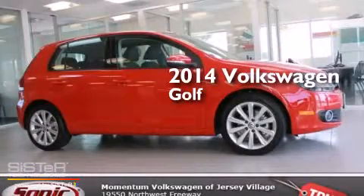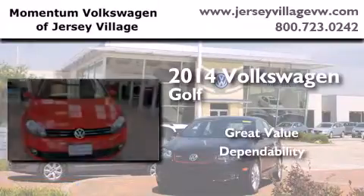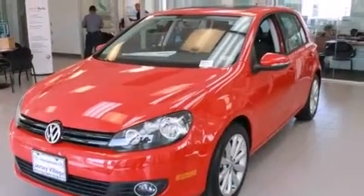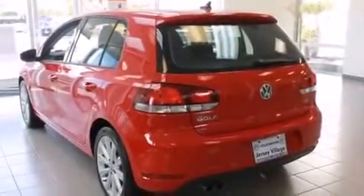This is a brand new 2014 Volkswagen Golf. Features include air conditioning, a split folding rear seat, cruise control, a CD player, and a leather-wrapped steering wheel.